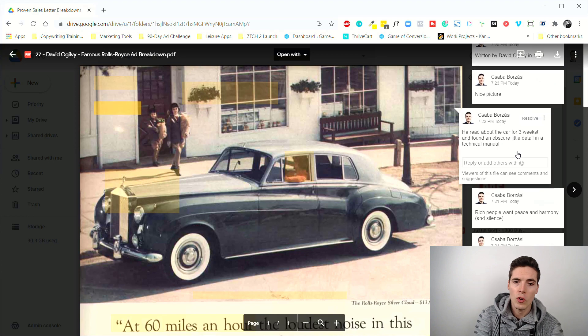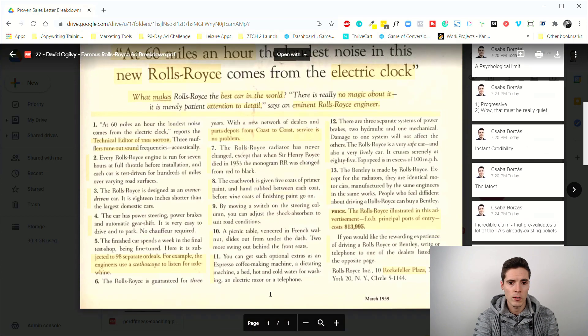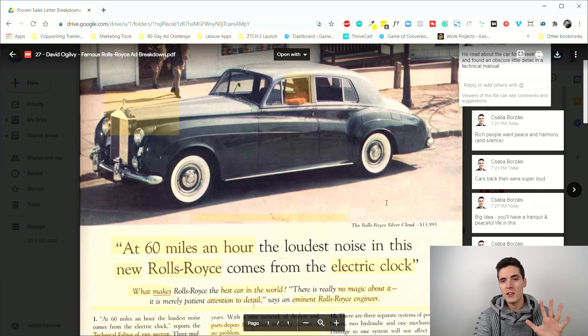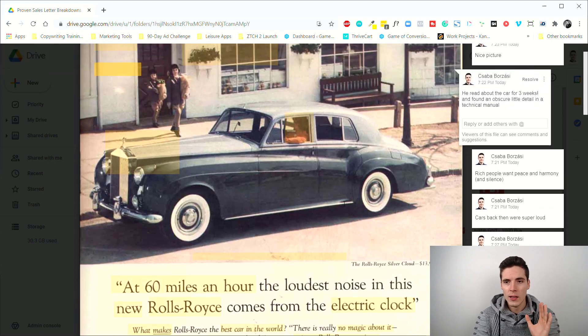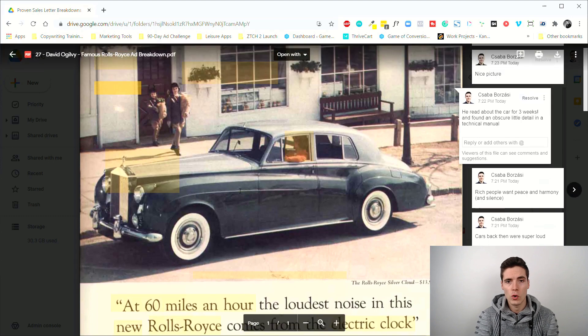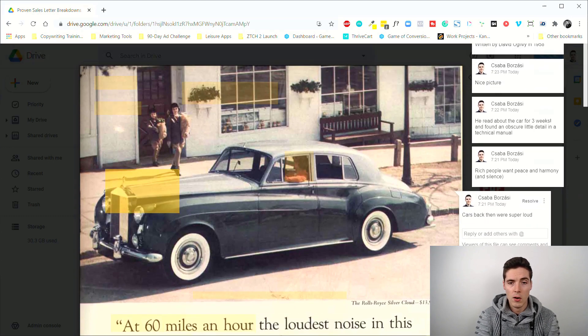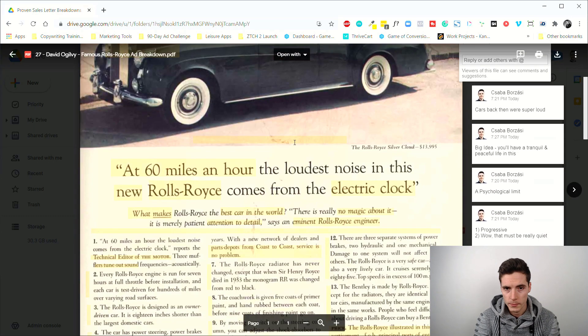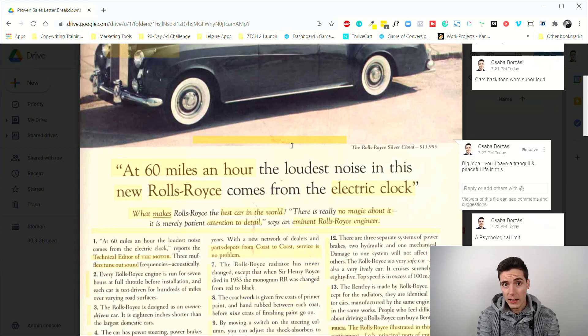The story behind this big idea: Ogilvy spent three weeks doing research for what to write — think about that, for maybe 400-500 words of copy, three weeks of research. He finally found a technical article from a journal where something like this was mentioned as an obscure little detail. He chose it as the headline because he knew cars back then were super loud, and rich people — the target audience — wanted something more posh.